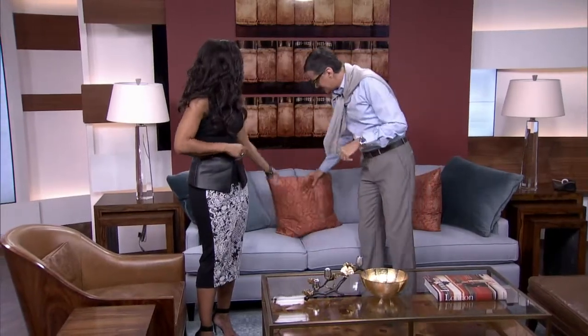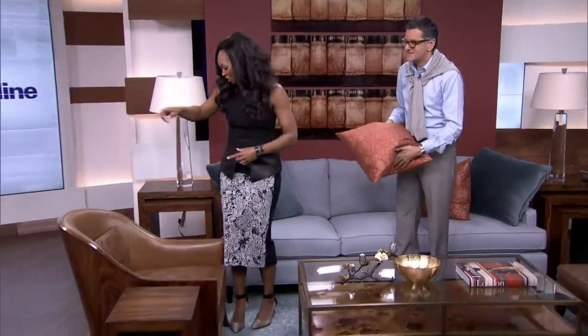We're going to take that as inspiration for Sharon's next segment now. Hey Sharon, how are you?